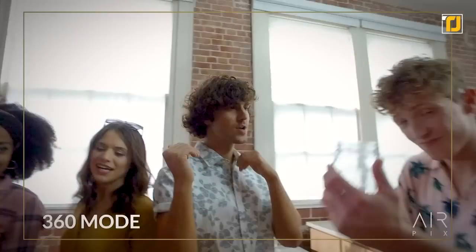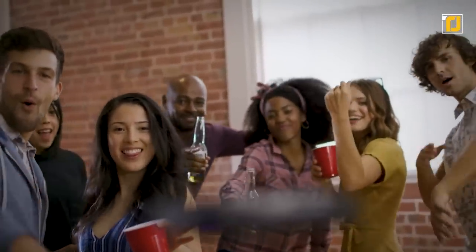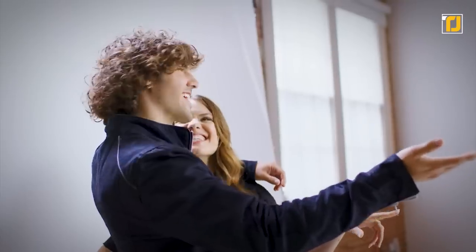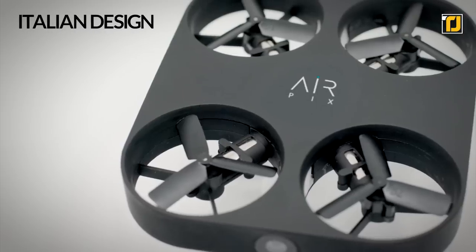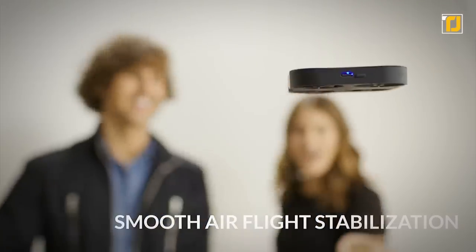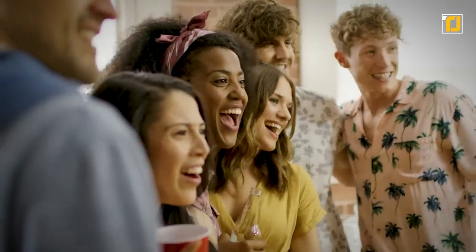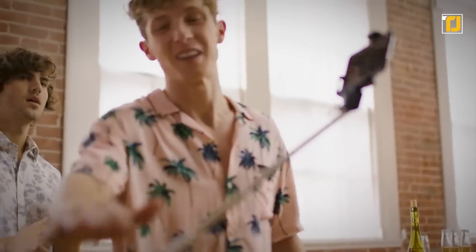It has a 360 mode to take pictures all around, a range of 60 feet, and a flight time of six-plus minutes. This personal pocket photographer has an Italian design, can take 12-megapixel photos, and even live stream your videos. It also has smooth air flight stabilization built in, so you don't have to worry about shaky videos. Toss out your chunky selfie stick for this cool mini gadget.